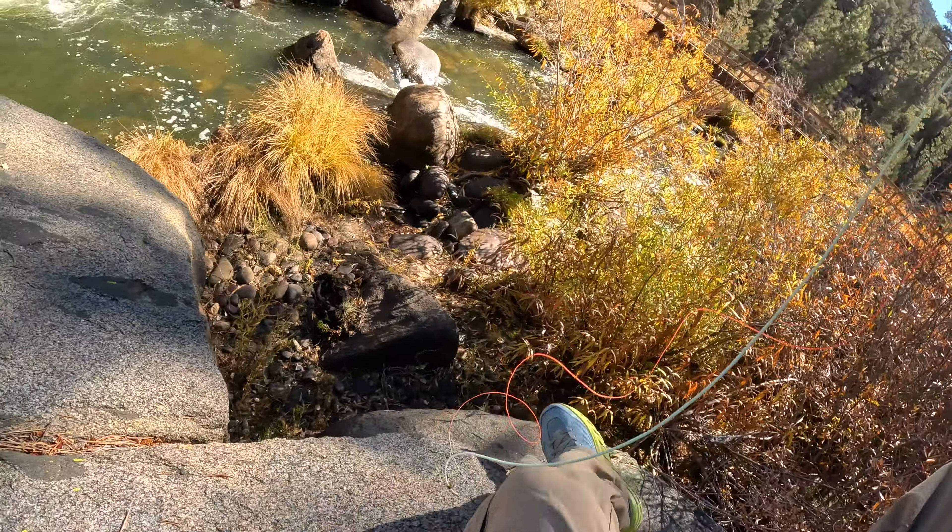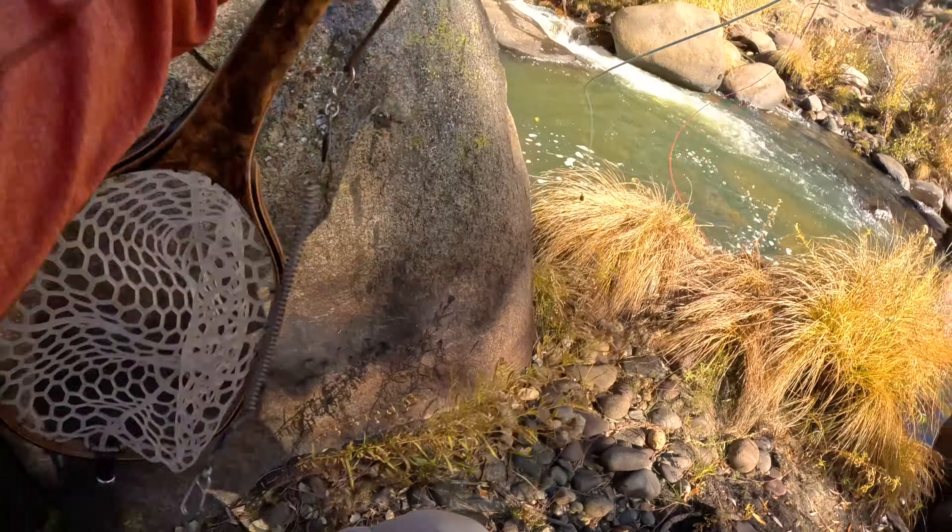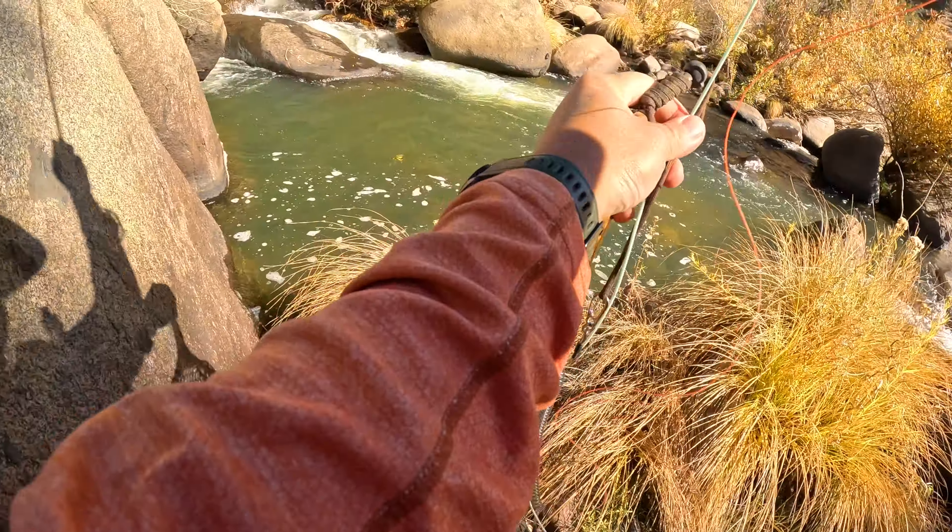I noticed I was on a giant boulder, so I just scrambled down because this fish actually ended up being bigger than what I was comfortable just lifting onto the rock.